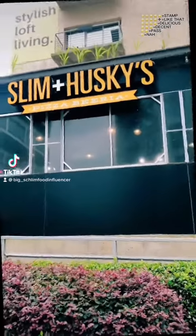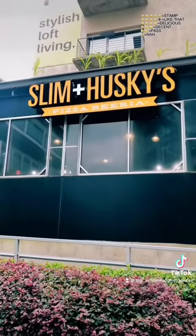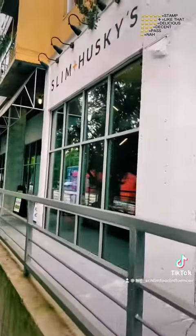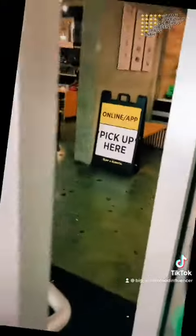Good day, good people. This is where I'm at — Slim and Husky's, a pizza spot. I love the name Slim. We're at 1016 Howell Mill Road in Atlanta, Georgia. Let's go see what they hitting on.